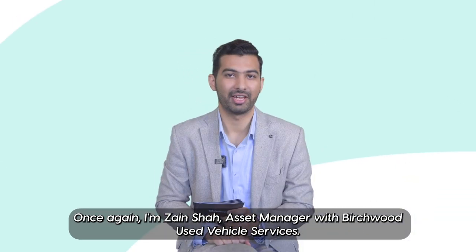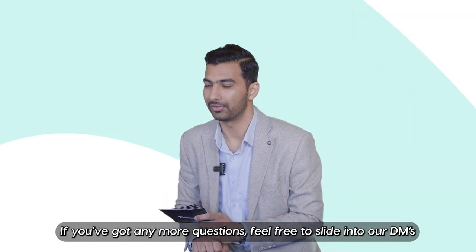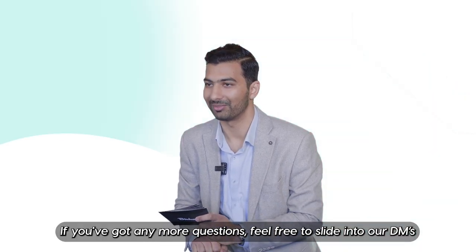Once again, I'm Zain Shah, Asset Manager with Birchwood Used Vehicle Services. Thank you for tuning in. If you've got any more questions, feel free to slide into our DMs.